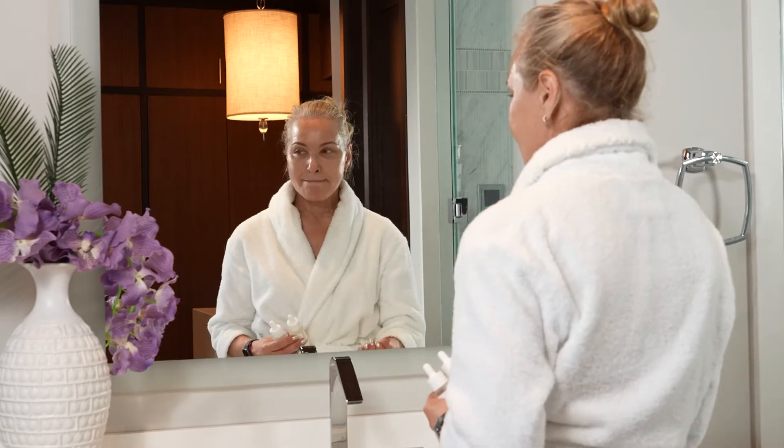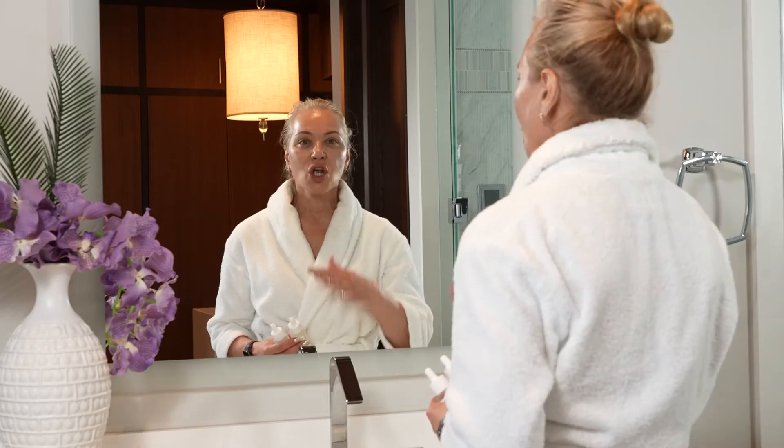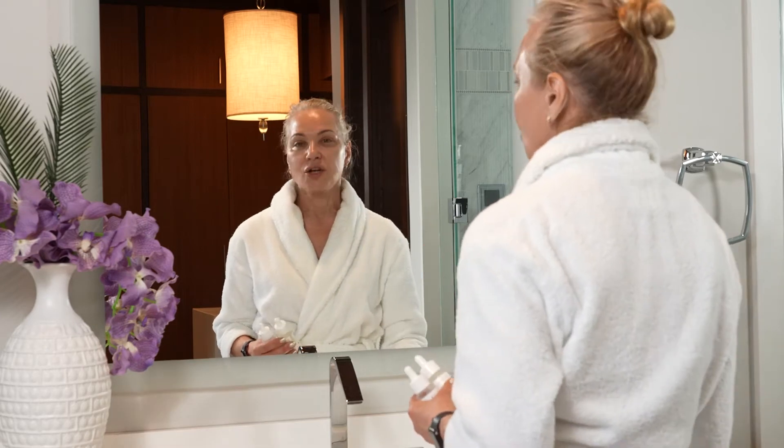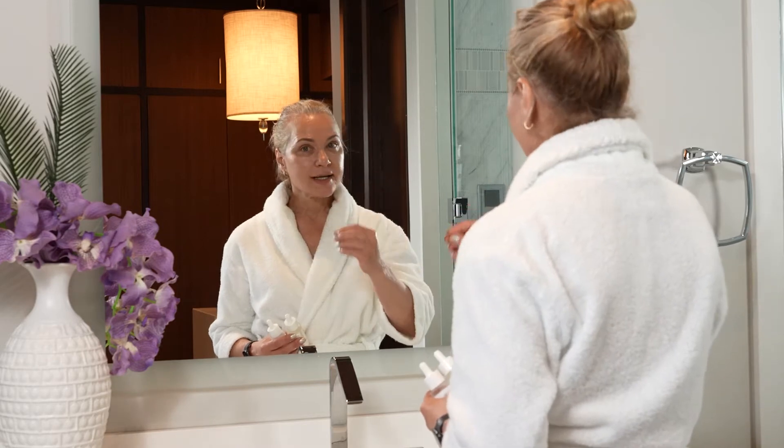This is my daytime routine and why I do it this way because of my particular skin type. If you happen to have drier skin, you're going to skip the beta hydroxy acid part and go straight into the niacinamide, then use the ceramide. You're going to think more about hydration, moisturization, and balance.